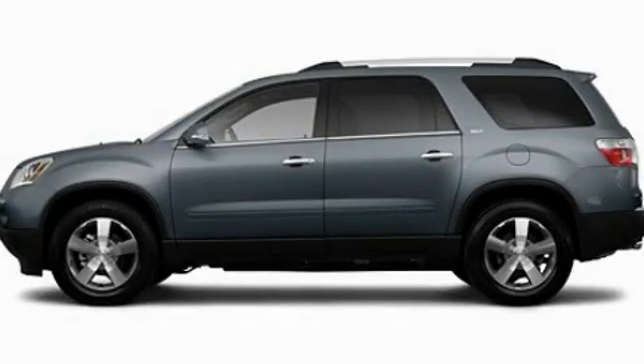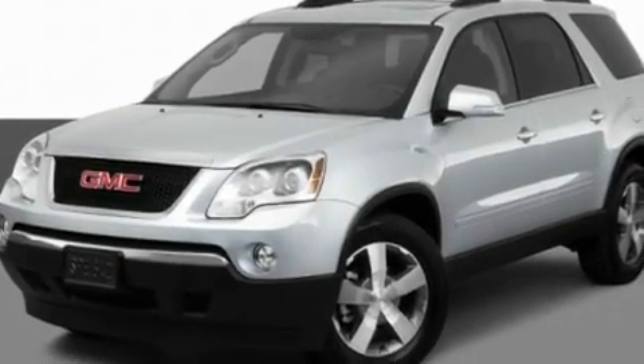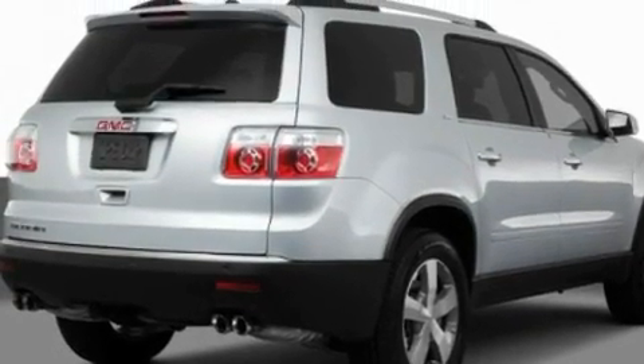This is a 2011 GMC Acadia, a drive in shape that provides endless luxury. It features a 3.6-liter, six-cylinder engine and an automatic transmission.